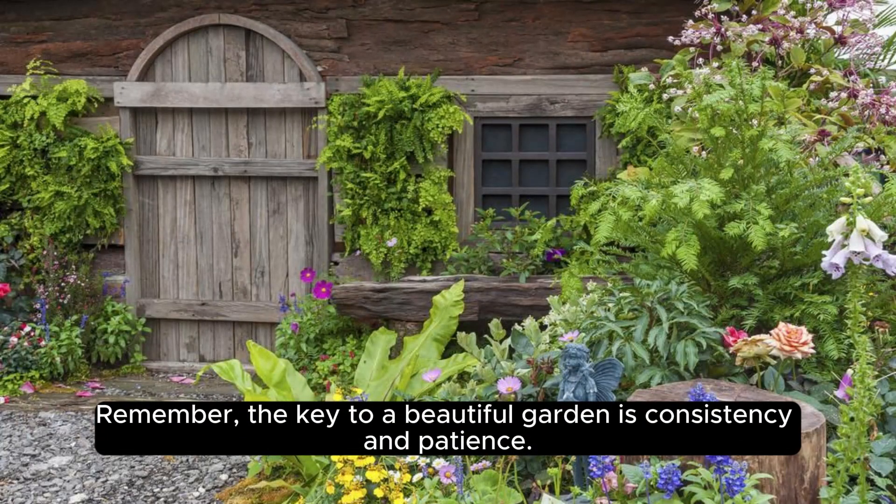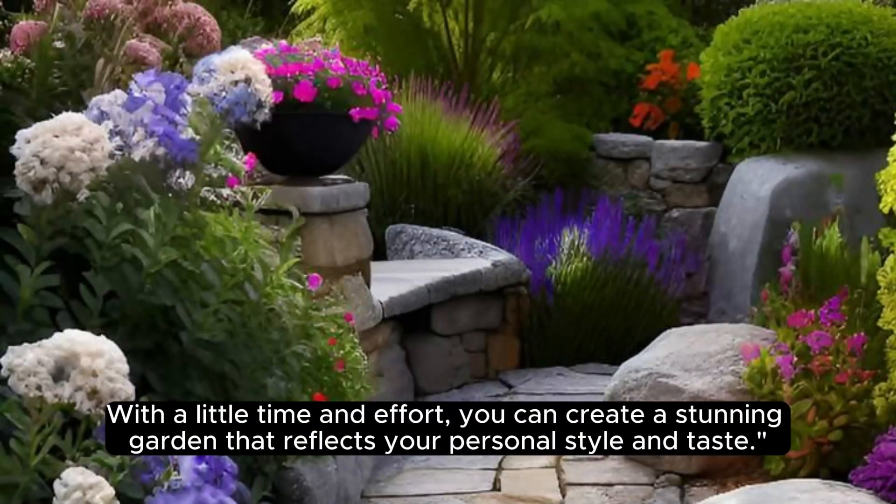Remember, the key to a beautiful garden is consistency and patience. With a little time and effort, you can create a stunning garden that reflects your personal style and taste.